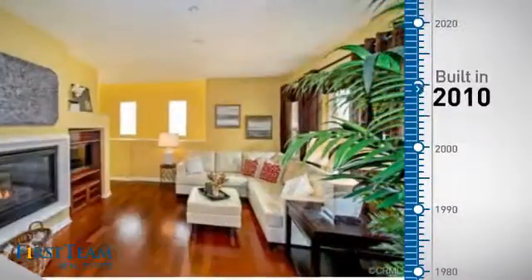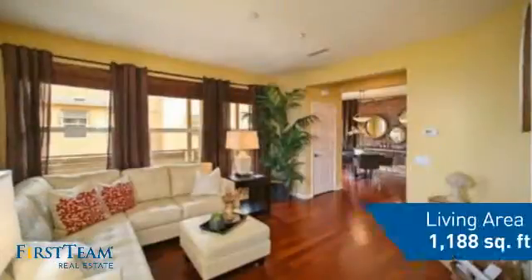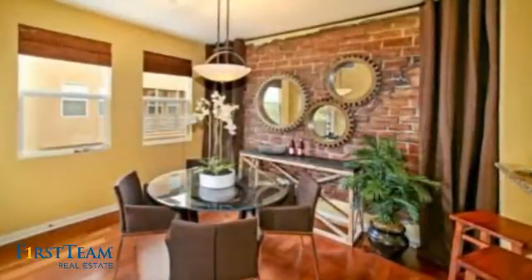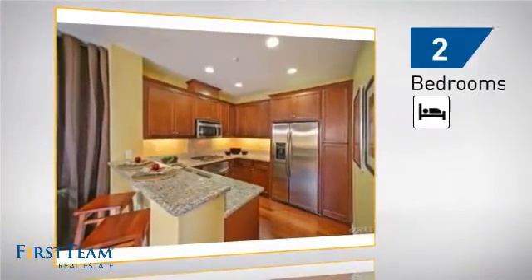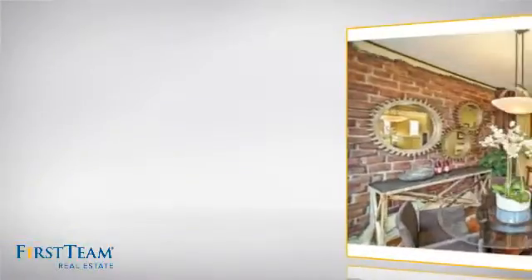This property was built in 2010 and features over 1,100 square feet of living space, giving you a spacious layout to play host or kick back and relax after a long day. Inside you'll find two bedrooms, so you always have a private space to come home to, as well as three bathrooms.